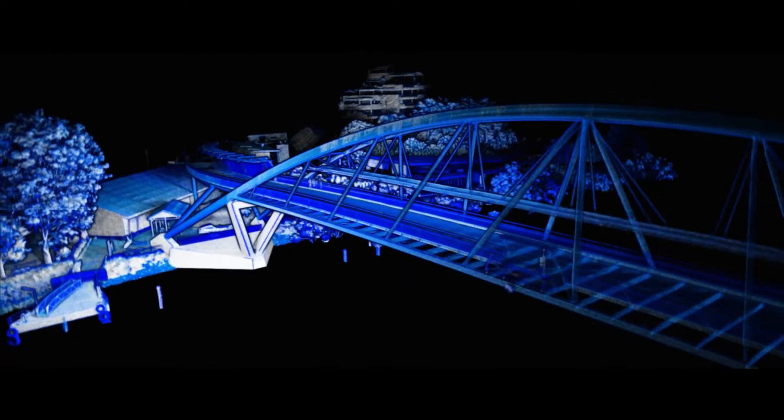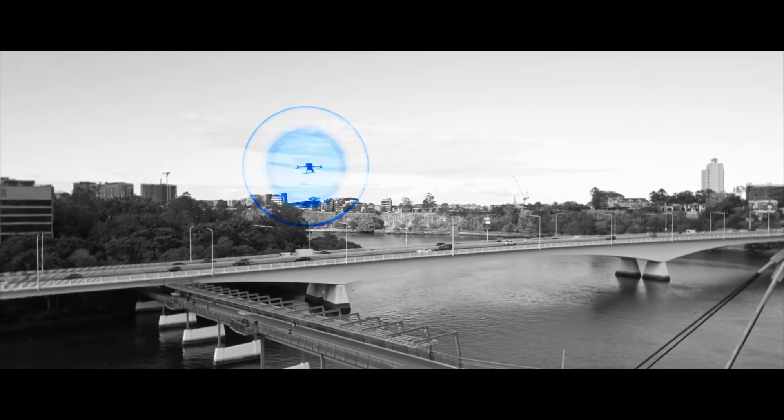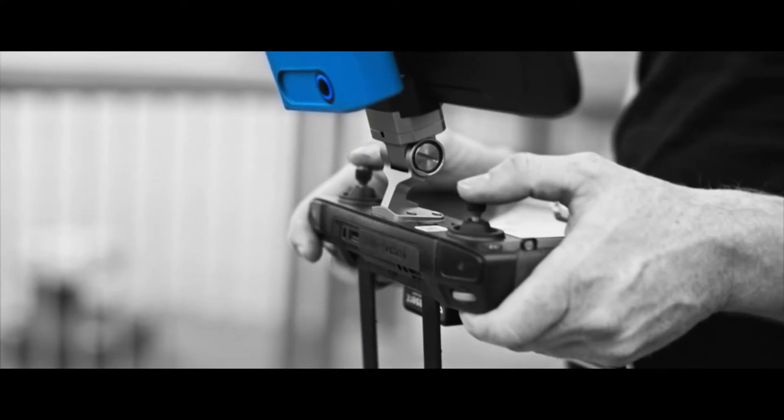Maneuver around large industrial plants, infrastructure, or construction sites to scan with ease and confidence, thanks to the 360-degree collision avoidance which keeps your drone and asset safe.